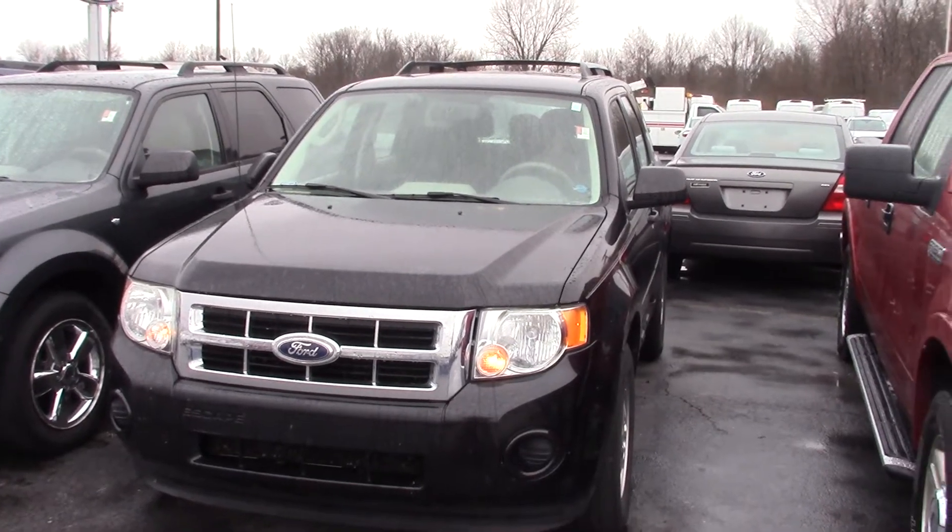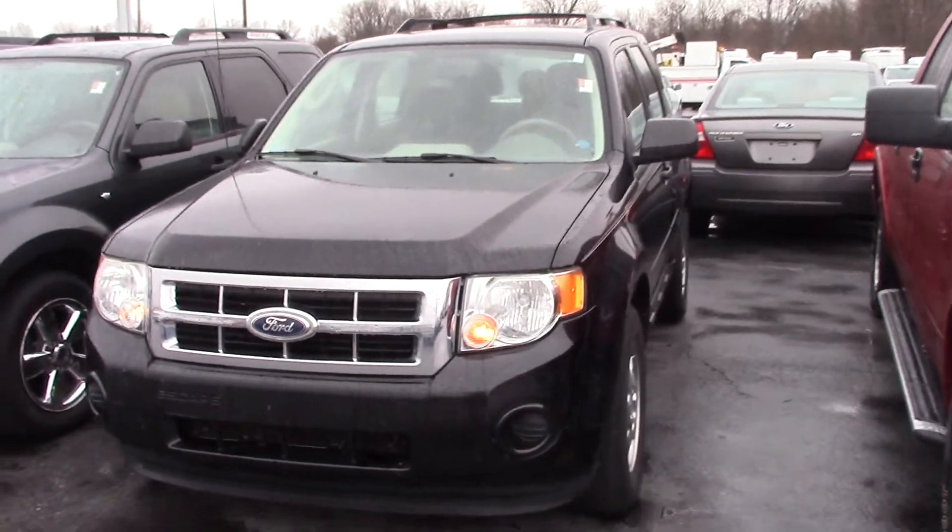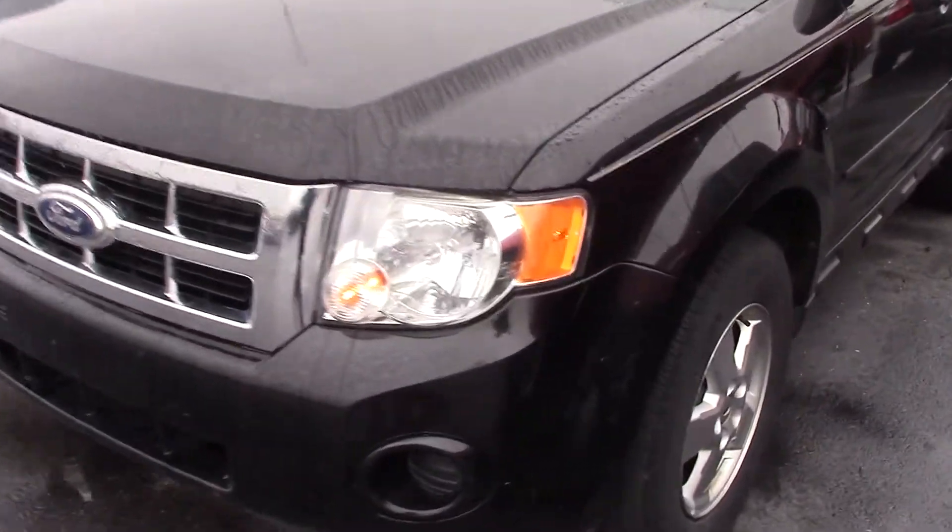This is Michael Clair with Bill Estes Ford in Brownsburg. This is the 2011 Ford Escape. I'm going to do a quick walk around and show you some of the features of the vehicle.